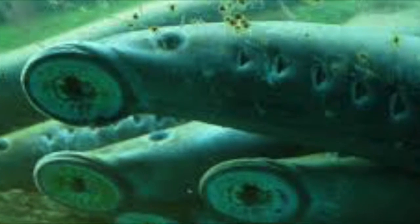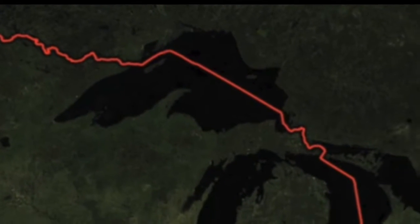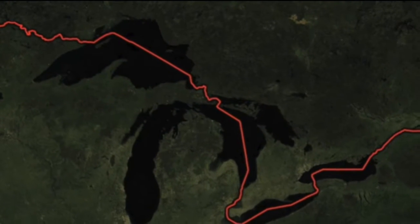They are grayish-blue-black in color and have metallic violet on their sides and silver and white on their undersides. They are usually found on the North Atlantic coast and are common in the Great Lakes region and the River Reef.